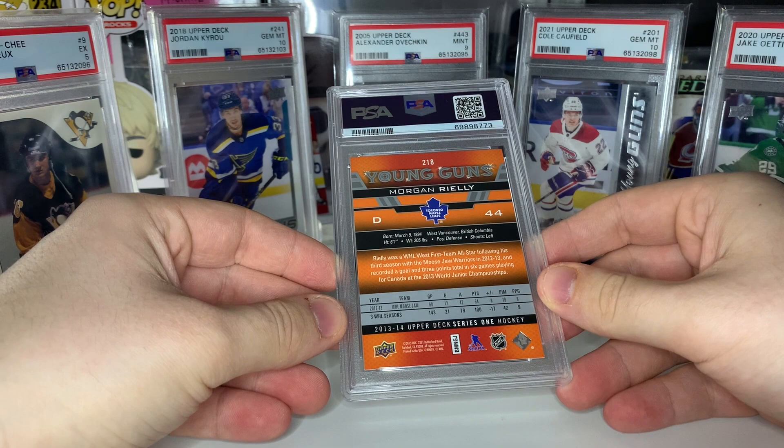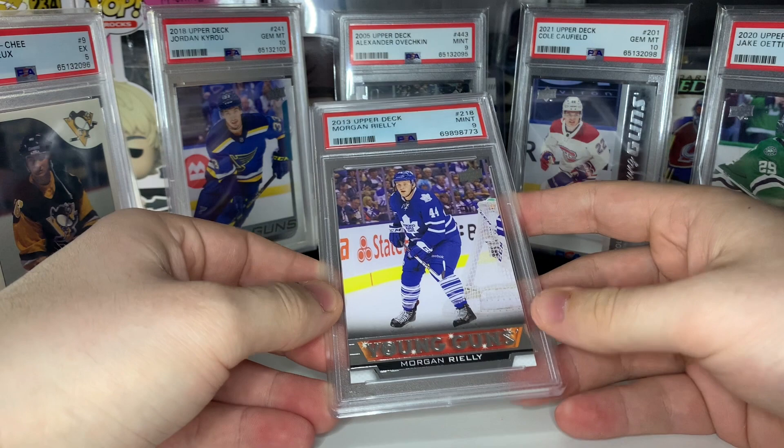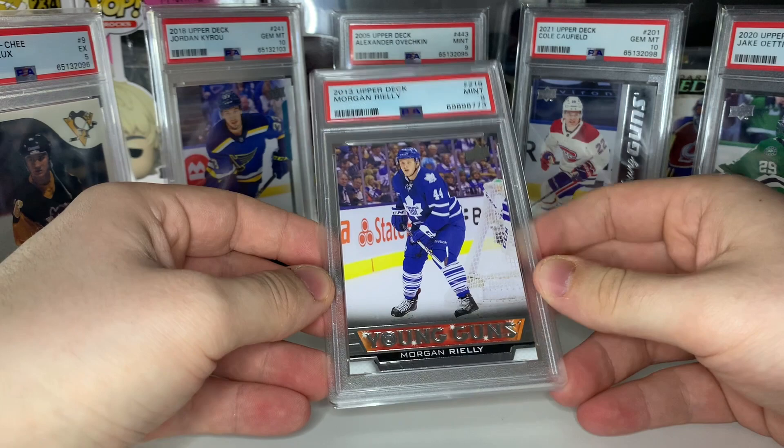It's Morgan Reilly — I don't think it's going to get a 10. Yep, PSA nine, Morgan Reilly young guns. I was just trying to submit everything I could to get up to 20 cards. Lesson learned — only submit stuff that's going to grade a 10.